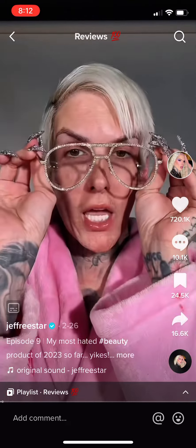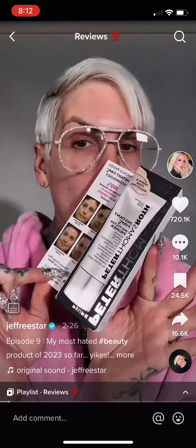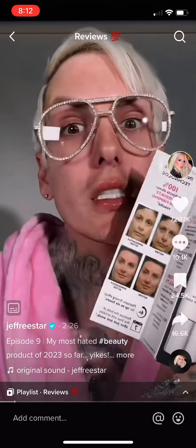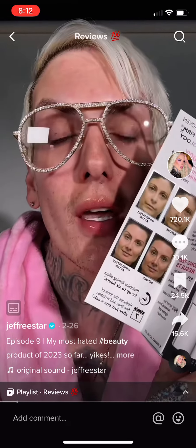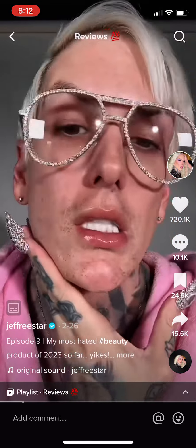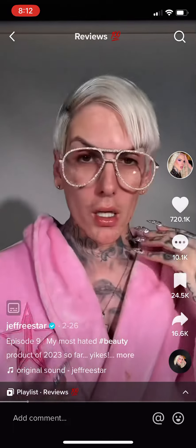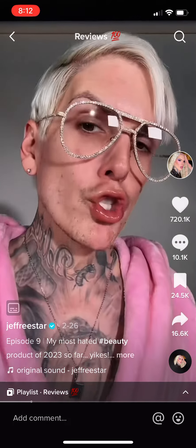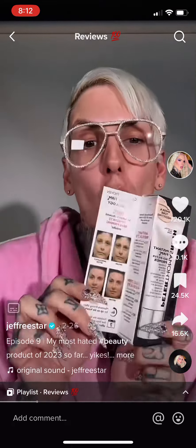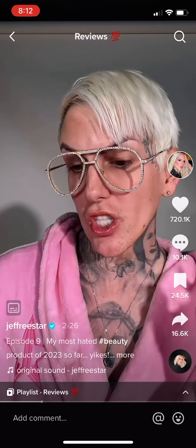It's time for another makeup review. Today we are trying out this Peter Roth primer that you guys keep asking me to try — I guess it's viral, so here we are. By the way, how are we liking my facial hair? I've tried to grow it out and this is all we're giving. I used to do laser hair removal all the time. So today we're reviewing this — it reduces the look of fine lines and wrinkles in just one week.